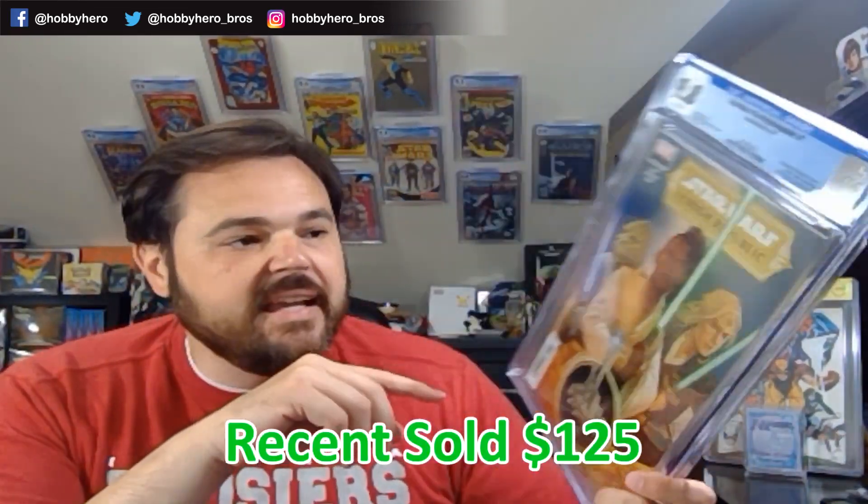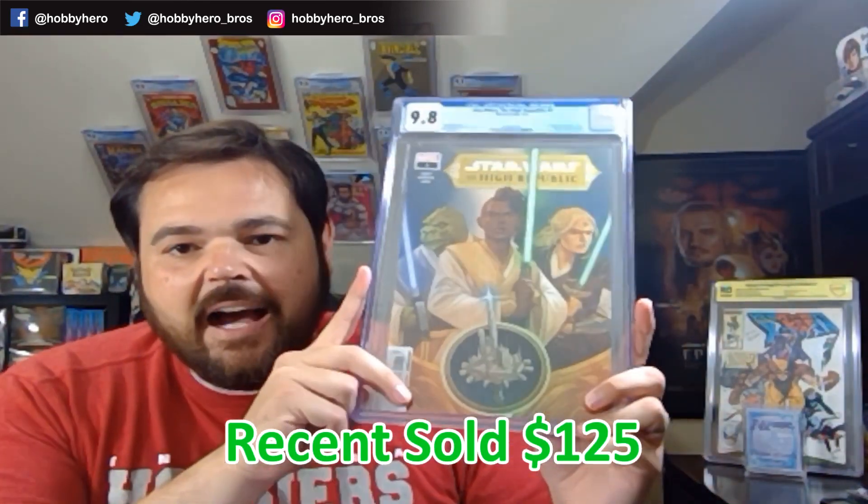No stranger to this book if you watch the channel — Knights of the Old Republic number 1, cover A. Another book I'm very heavily speccing on. I just like the book, I like the characters, I like the story. I don't doubt that eventually Disney will get to the Old Republic and High Republic storylines. This book has so many first appearances in it and great covers. I'm probably in the neighborhood of about 20 copies of that book in a 9.8. Just a great book to have — I won't be unhappy to hold on to them either.